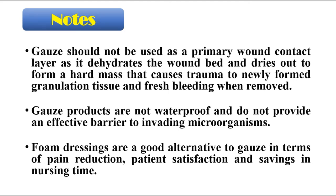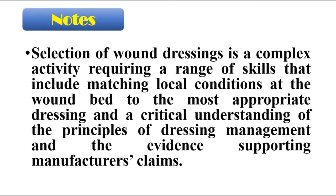It is important to keep in mind that gauze should not be used as a primary wound contact layer, as it dehydrates the wound bed and dries out to form a hard mass. Gauze can cause trauma to newly formed granulation tissue and fresh bleeding when removed. Gauze products are not waterproof and don't provide an effective barrier to invading microorganisms. Foam dressings are a good alternative to gauze in terms of pain reduction, patient satisfaction, and savings in nursing time. Selection of foam dressings is a complex activity requiring a range of skills, including matching local wound conditions to the most appropriate dressing, and a critical understanding of the principles of dressing management and the evidence supporting manufacturers' claims.